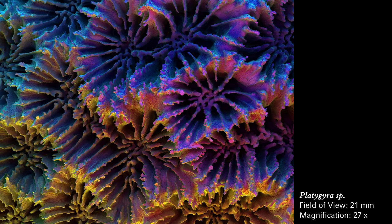Platigeera: deeply grooved forms resembling a head of leafy lettuce. Platigeera: deeply grooved forms resembling a head of leafy lettuce.